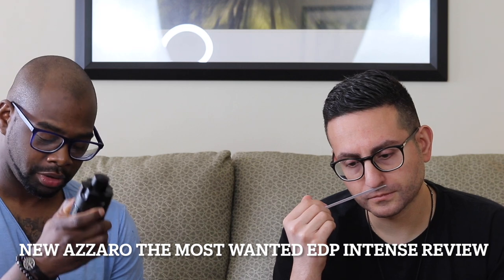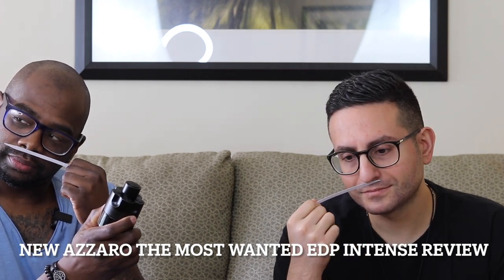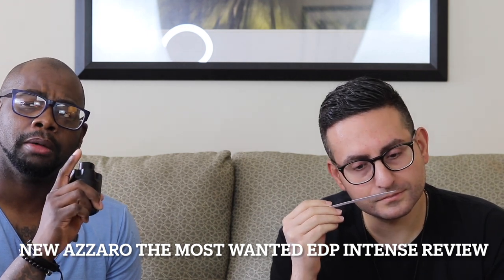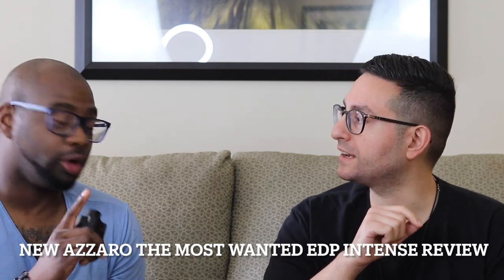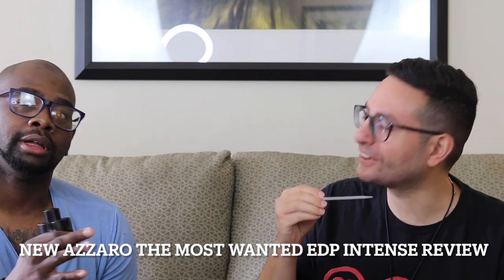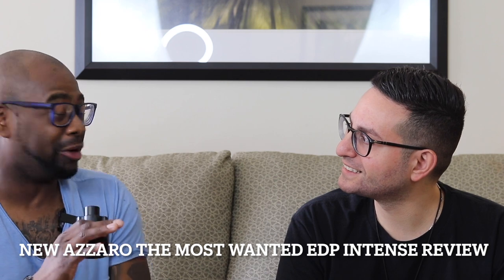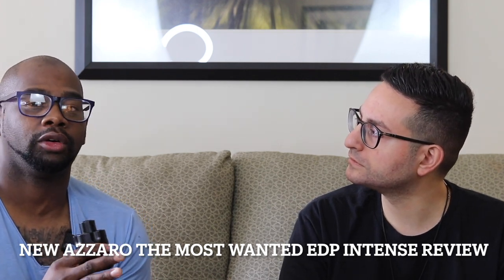The notes are cardamom, toffee, and amber wood — pretty simple note breakdown. You definitely pick up that spiciness with the cardamom in it. If you like Azzaro Wanted by Night — the one with the gray cap and darker juice — this one has similarities to that. I like Wanted by Night more than the original. The original felt maybe a little juvenile and overly sweet, but this one I like a lot. My girlfriend Kelly didn't like the opening too much, but she enjoyed the mid and dry down.